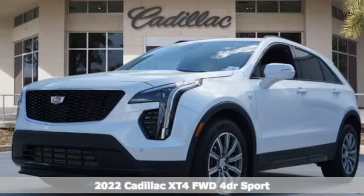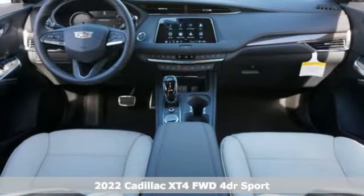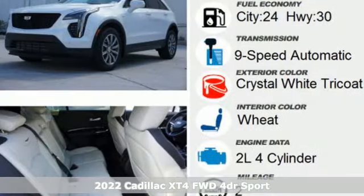It's a new 2022 Cadillac XT4. It is vibrant in design and purpose just like you. It's well equipped with the features you need.